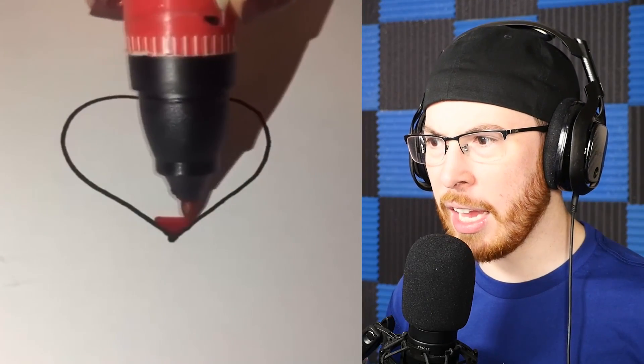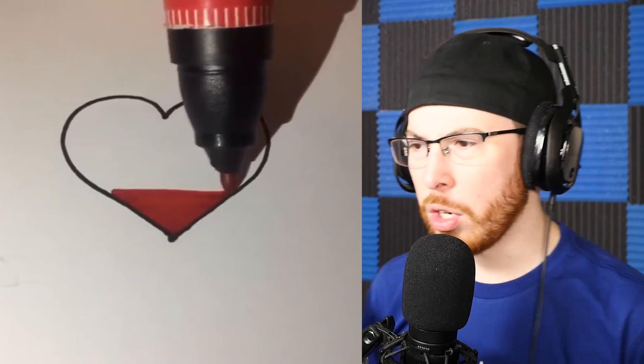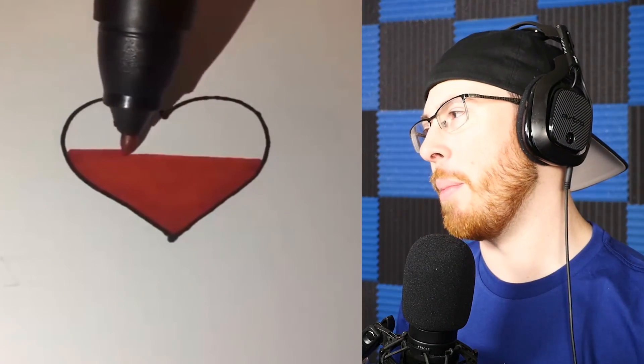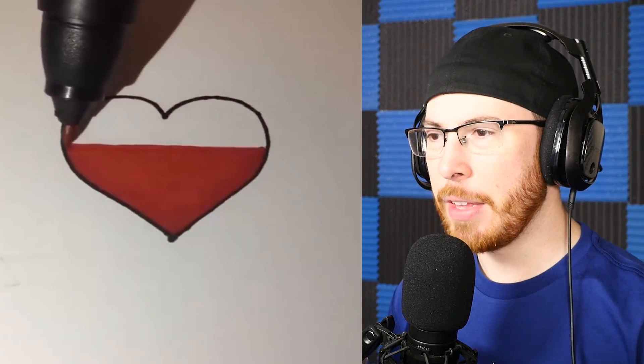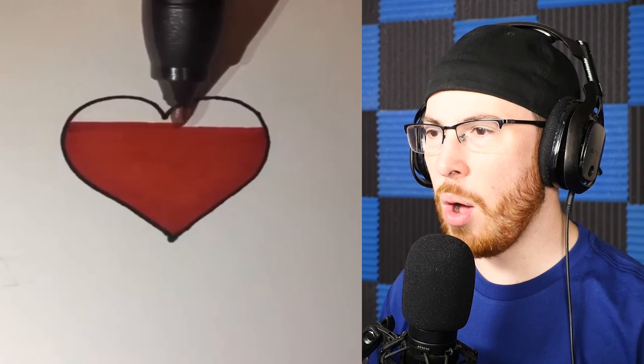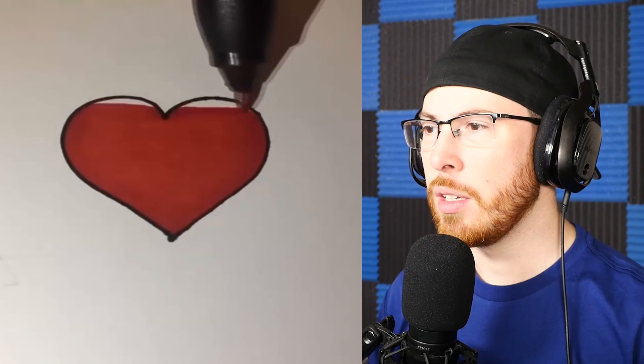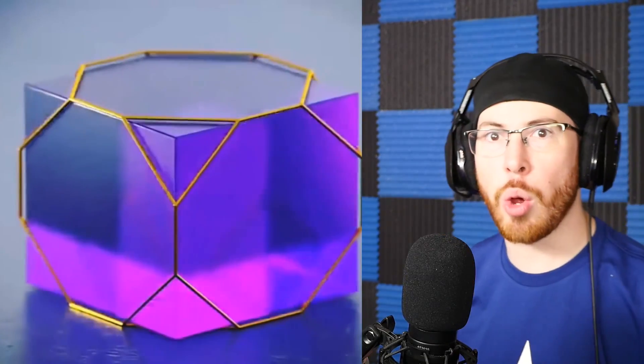What is that thing? That's a big marker, okay? Is this person seriously about to perfectly color in this heart? Please don't tell me — is this actually a thing, that they're perfectly going to color in a heart? How is this even a thing? I wouldn't be able to do it like that. Oh my god, that looks so nice at the end.